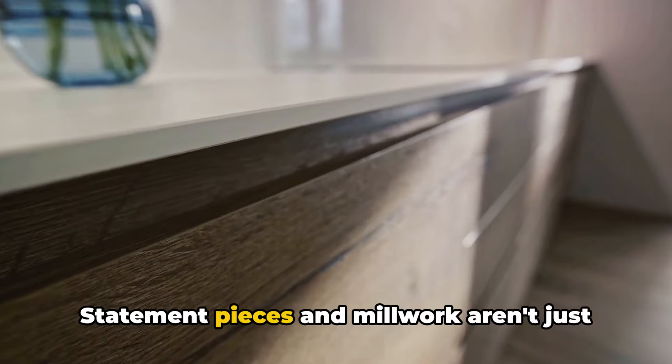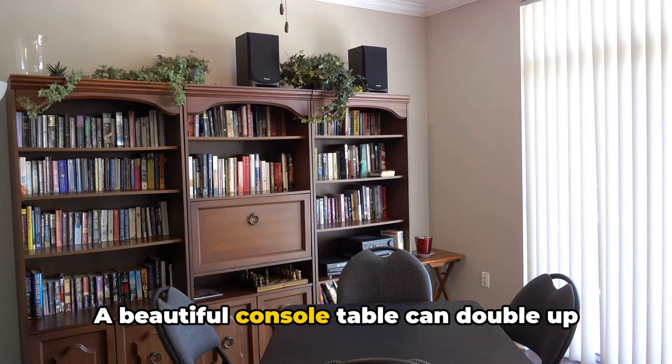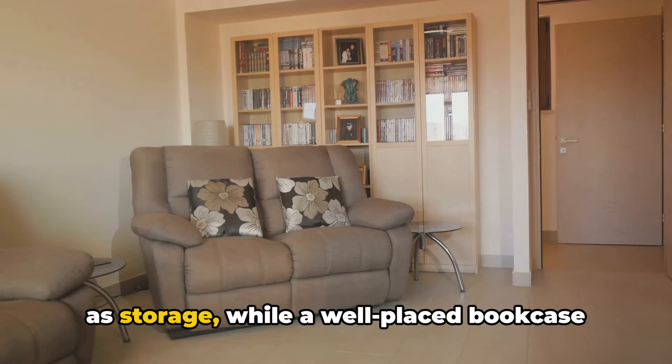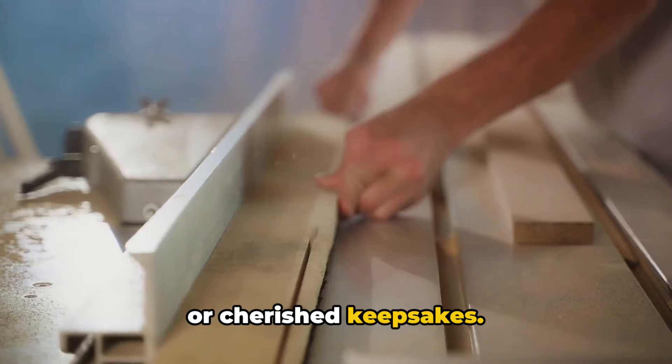Statement pieces and millwork aren't just about aesthetics — they're also about functionality. A beautiful console table can double up as storage, while a well-placed bookcase can showcase your collection of hardcovers or cherished keepsakes.